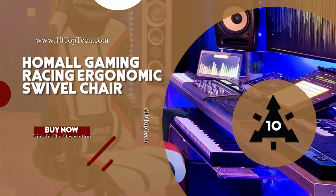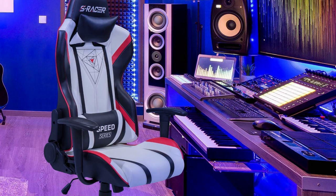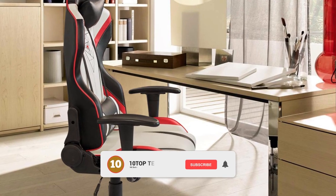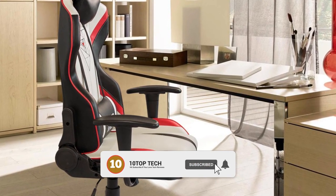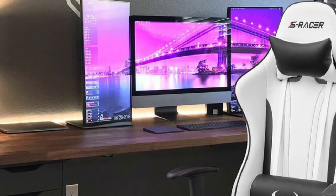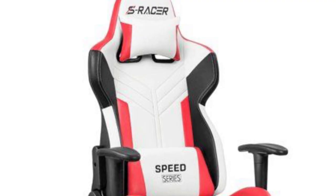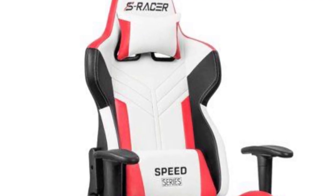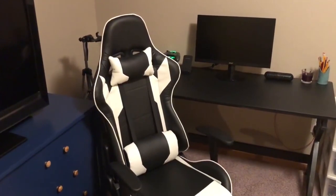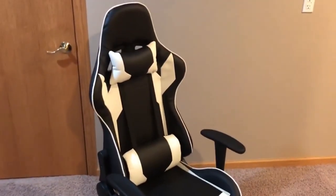Homeout Gaming Racing Ergonomic Swivel Chair. If you are searching for something ergonomic, your search ends here. Homeout presents a racing-style gaming chair flawlessly engineered with an emphasis on appearance and ergonomics, perfect for office, home, conference room and gaming setup. This gaming chair is the result of Homeout's expert designers, constructed with top-notch elements like patchwork, embroidery, gorgeous colors and more. In addition, the chair comes covered with PU leather material, making it skin-friendly and wear-resistant.